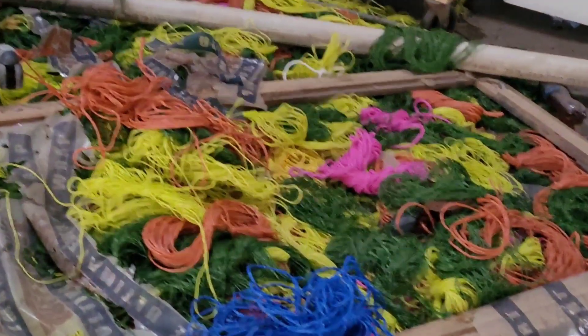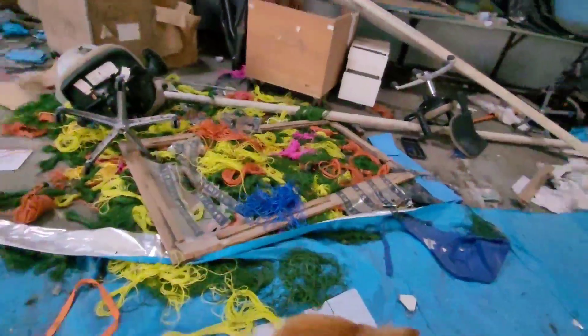A bunch of yarn here. They'd do all sorts of things with spinning machines here - and all those chairs.